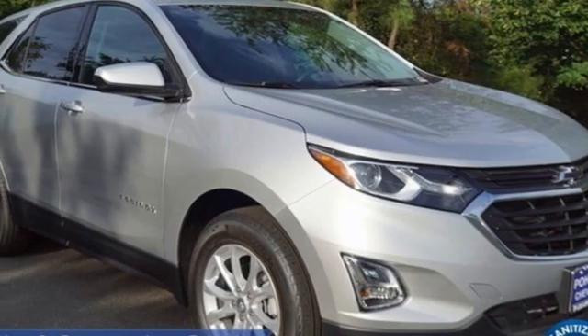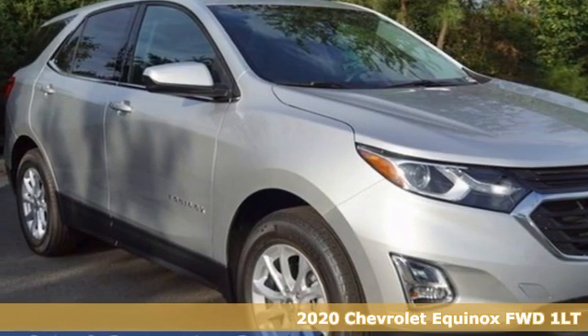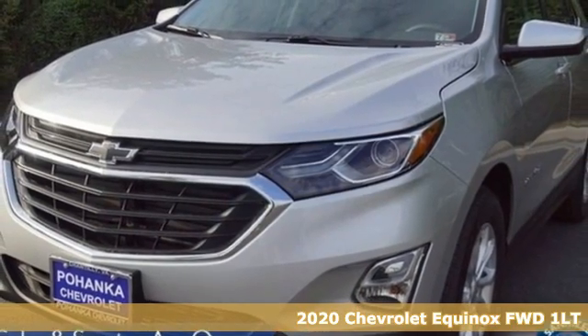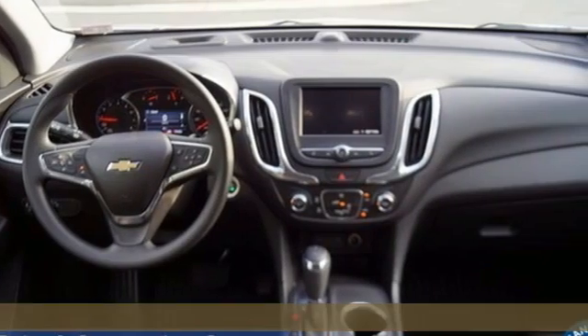It's a new 2020 Chevrolet Equinox, designed to handle life's journeys and all the equipment it requires. It's equipped for all your driving needs and wants.